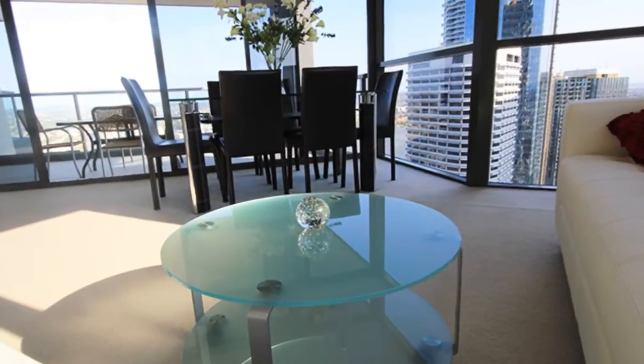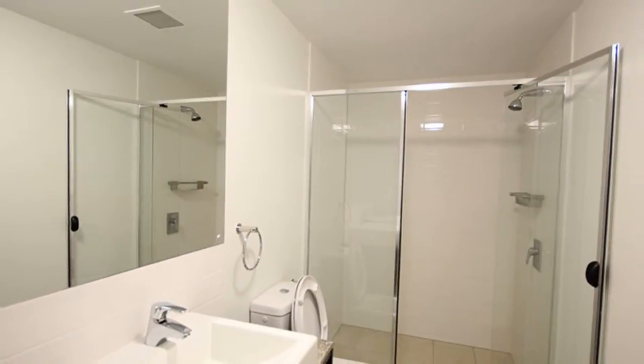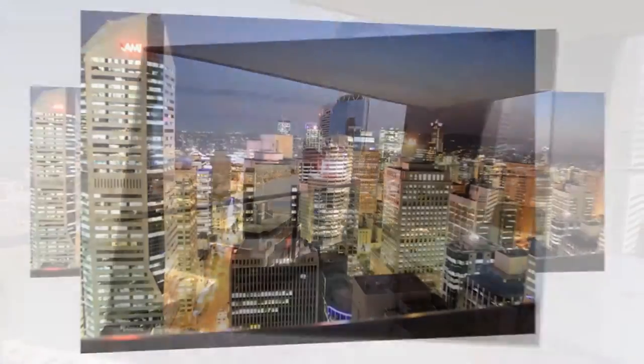This spectacular 18th floor modern apartment has it all. Open plan living, complete with fashionable furnishings, two beautifully fitted bathrooms, two bedrooms with walk-in robes, fully equipped modern kitchen, and of course, those spectacular views from every room and your balcony.